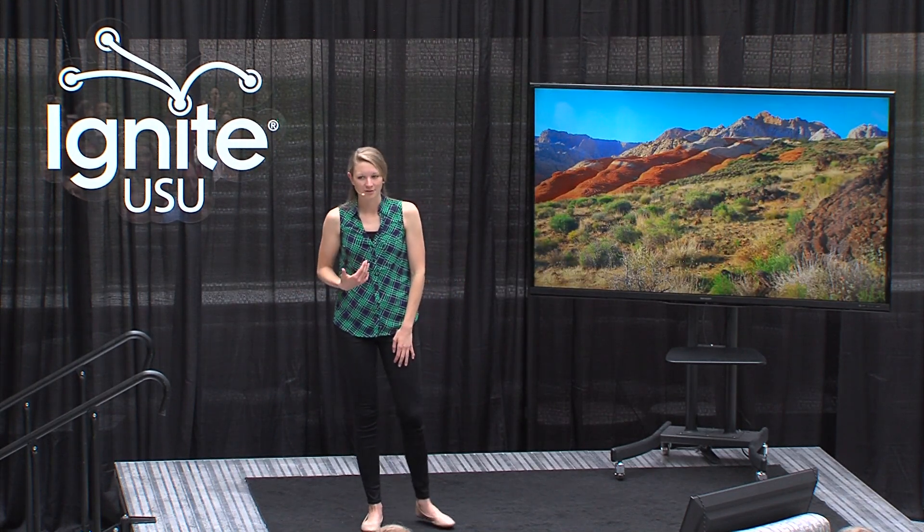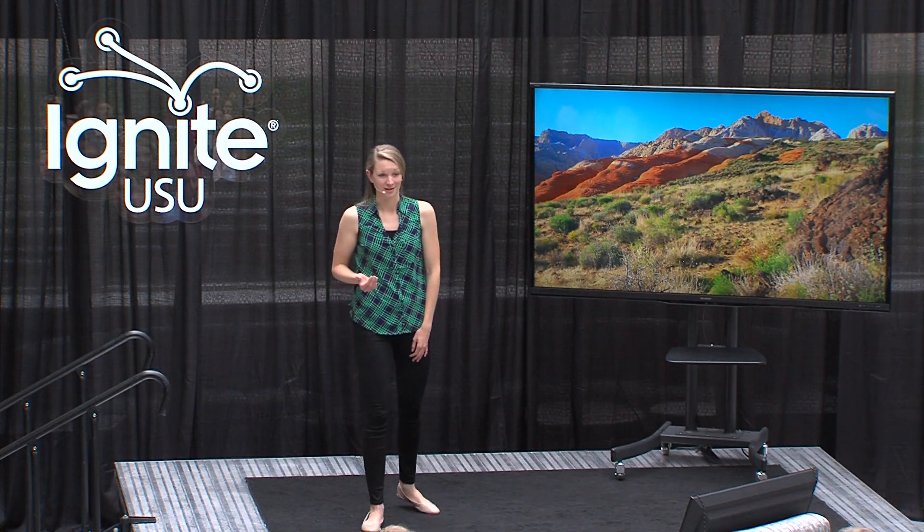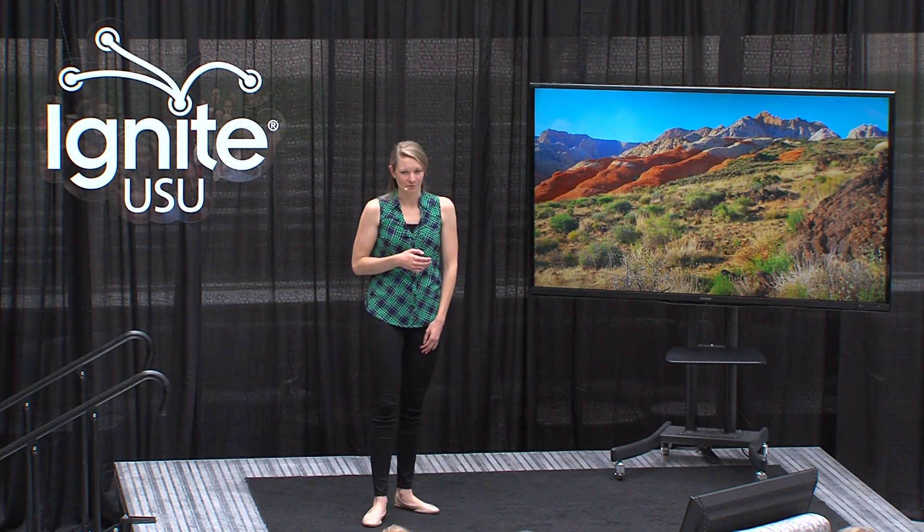A few months later, during my first semester as a graduate student at Utah State, I went on a field trip to Southwest Utah where, you guessed it, the Navajo Sandstone and its incredible crossbedding is exposed.